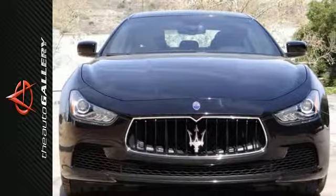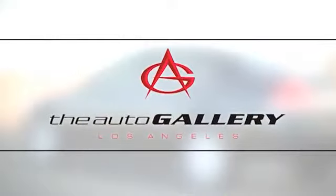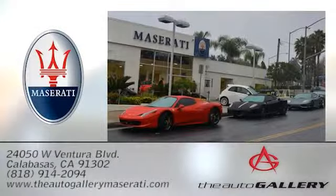Stop in for a test drive. The Auto Gallery Maserati, 24050 West Ventura Boulevard in Calabasas, California.